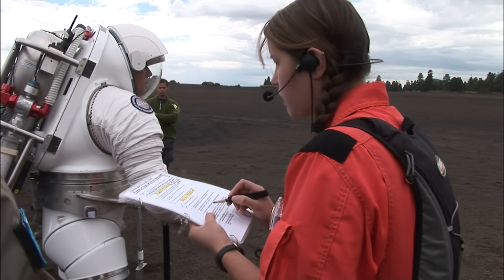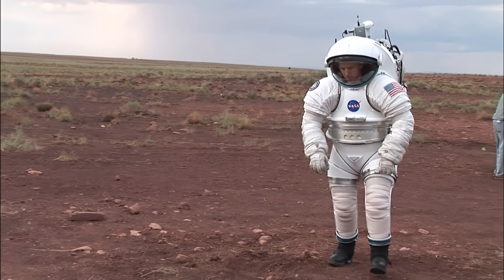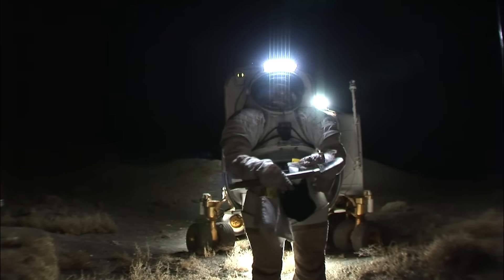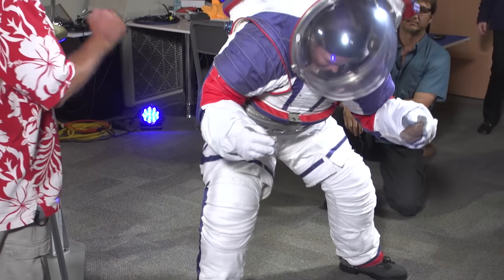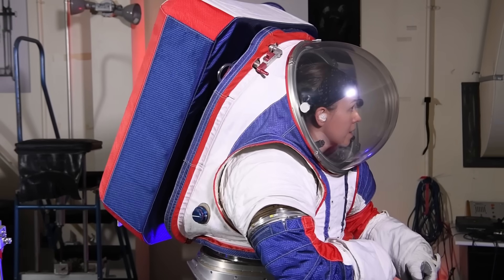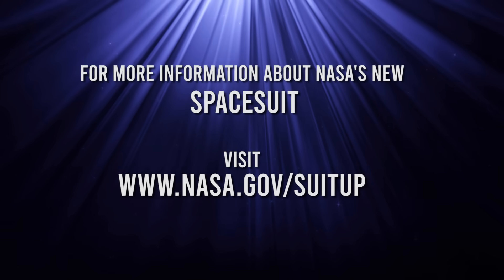Everyone in this generation wasn't alive the first time we went to the Moon, and we want to do it again — and do it better. We want to do more science, stay longer, get more out of it, and we have the technology to do it now. With its new technology, new design, greater mobility, and greater versatility, NASA's new spacewalking suit is truly tailored for the next generation of space explorers.